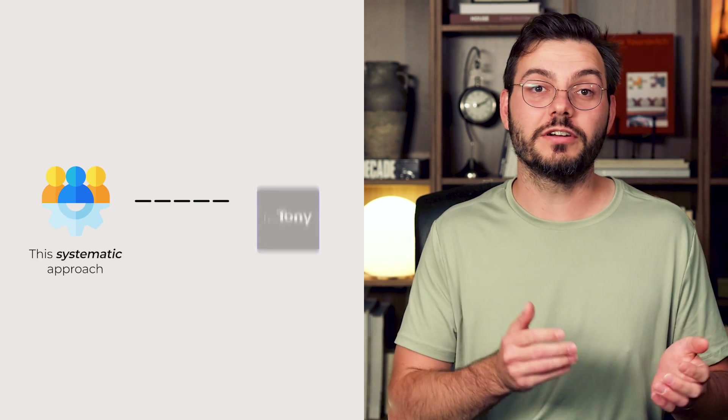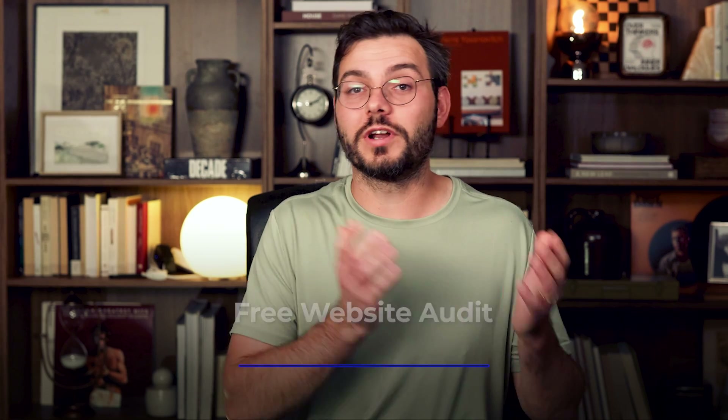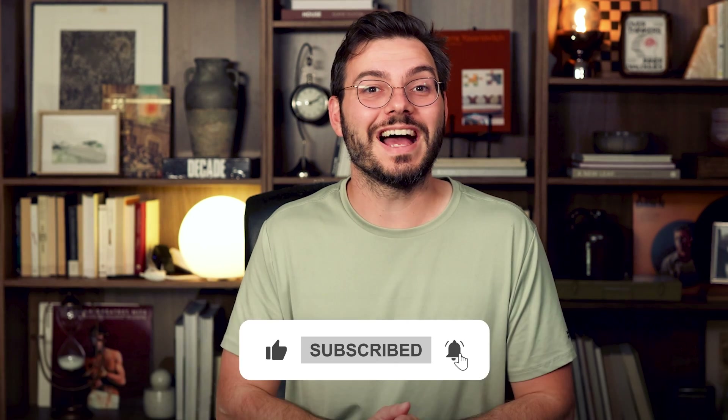The systematic approach I've shared built my two-million-dollar agency and has helped thousands of businesses achieve first-page rankings. If you want to skip the learning curve and get expert help implementing all of these fixes, click on the first link in the description to get a free website audit. And if you want to talk to someone on my team, click the second link. Don't forget to like this video if it helped you, and subscribe for more SEO strategies that actually work.